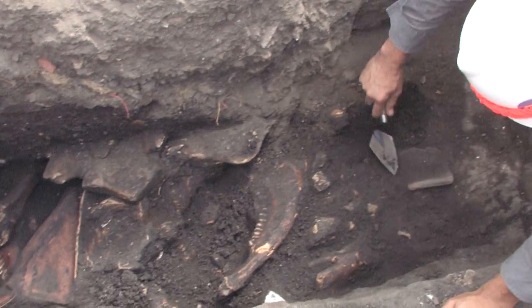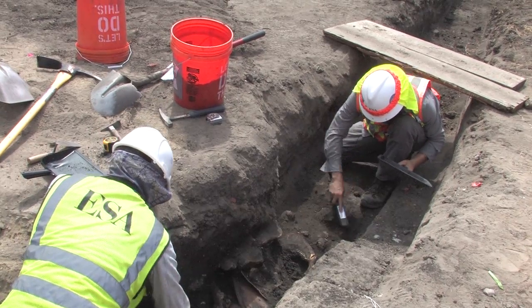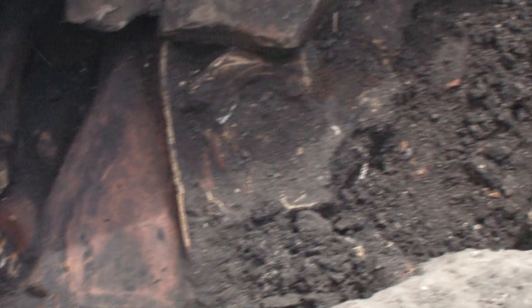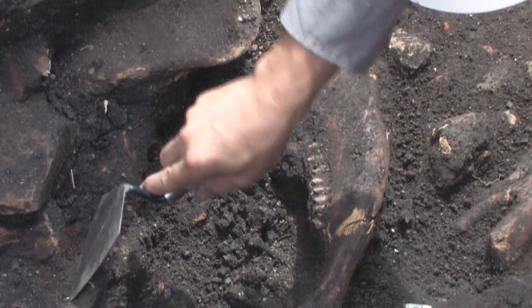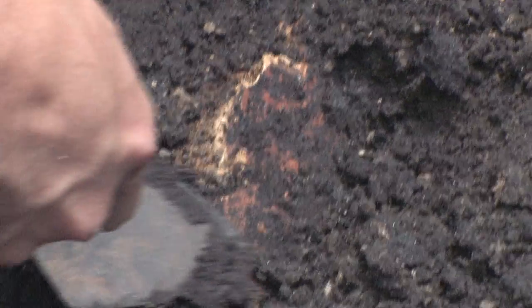They just found the remnants of a horse in one of the trenches. There was a butcher on site at the corner store at some point, and so they would cast off whatever bits and pieces of the animals they didn't want to consume. We have found intact legs, jaws — the non-appetizing parts of the animals.